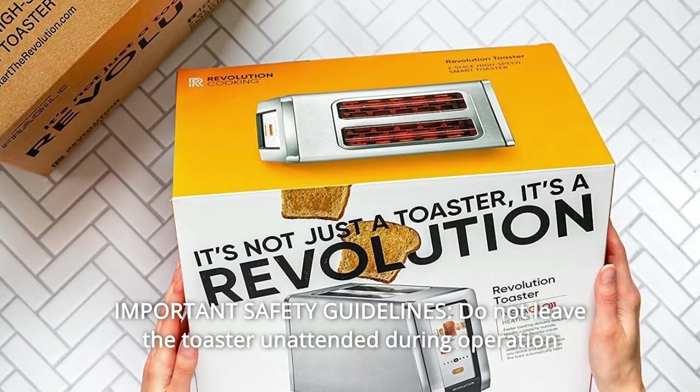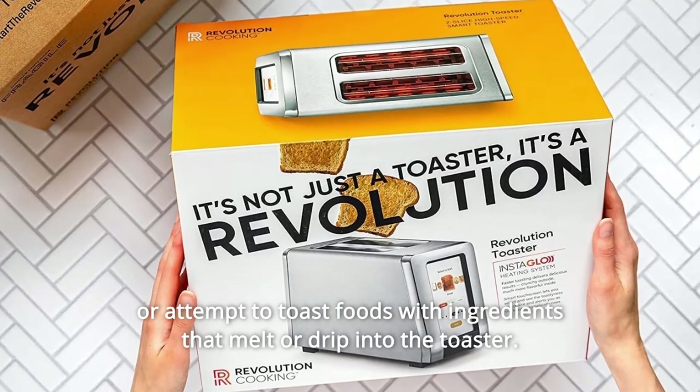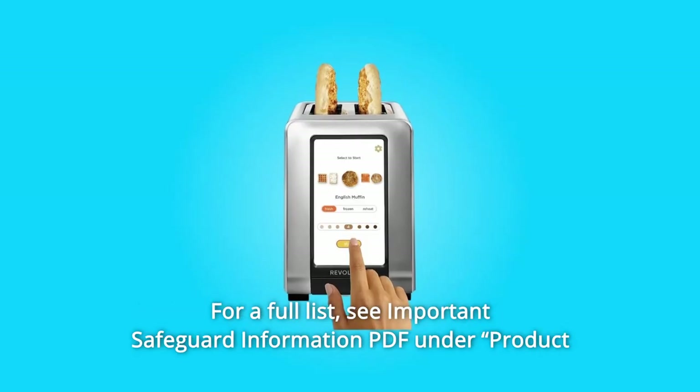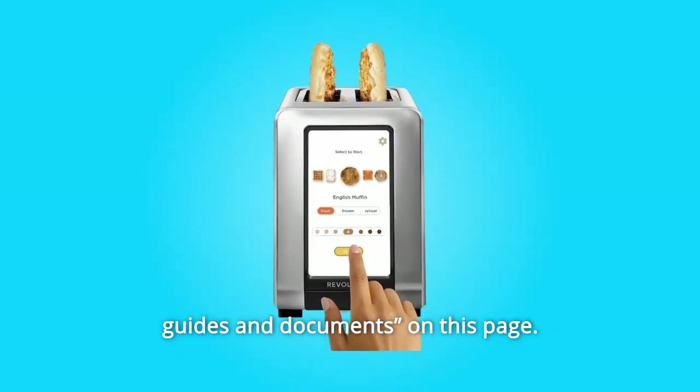Number 10: Important safety guidelines. Do not leave the toaster unattended during operation or attempt to toast foods with ingredients that melt or drip into the toaster. For a full list, see important safeguard information PDF under product guides and documents on this page.